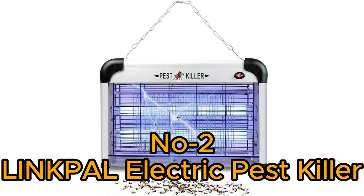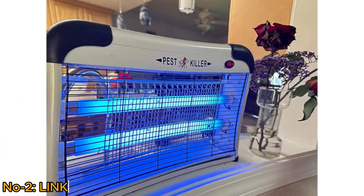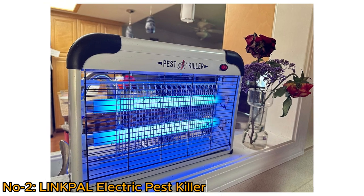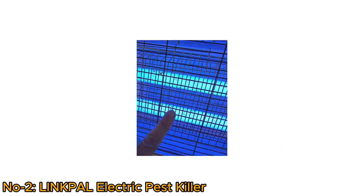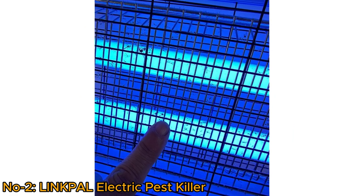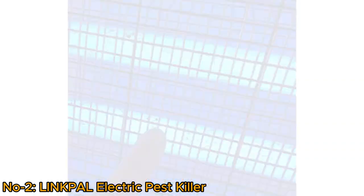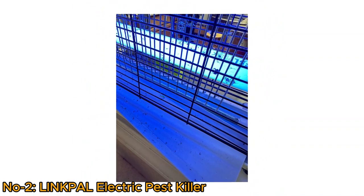Number 2: Linkpal Electric Pest Killer. The Linkpal Electric Pest Killer is a powerful pest control solution with a 2800V UV lamp. It is designed to attract and eliminate flying insects such as mosquitoes and flies. This device serves as an effective repellent and eliminator, creating a bug-free environment.